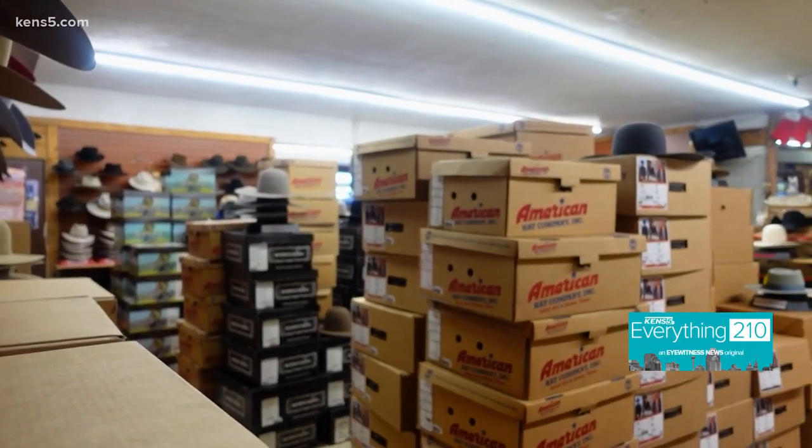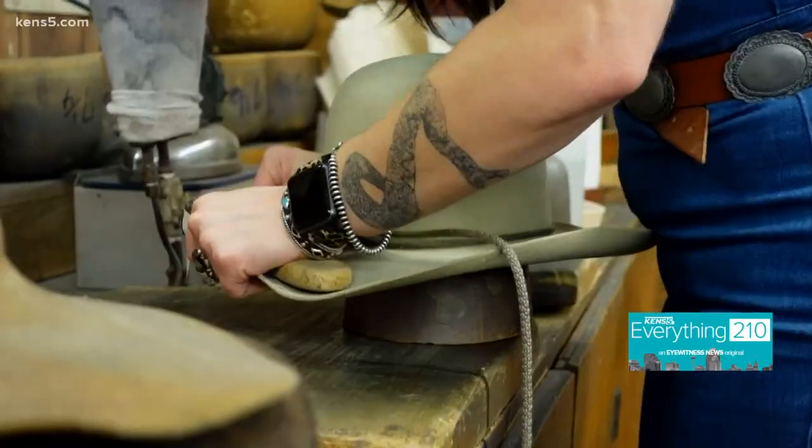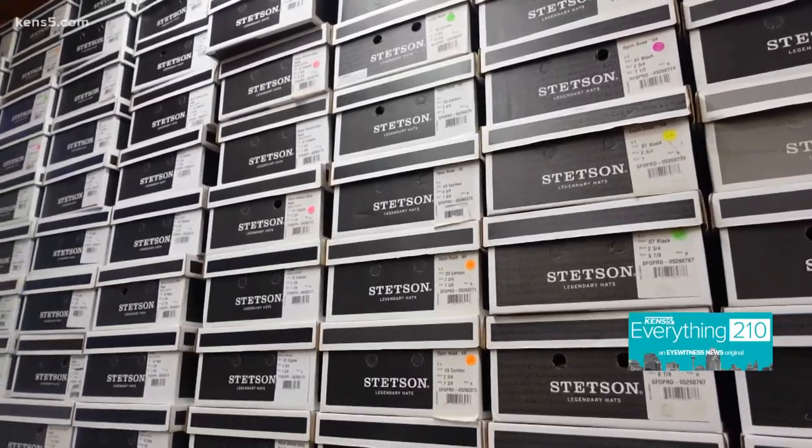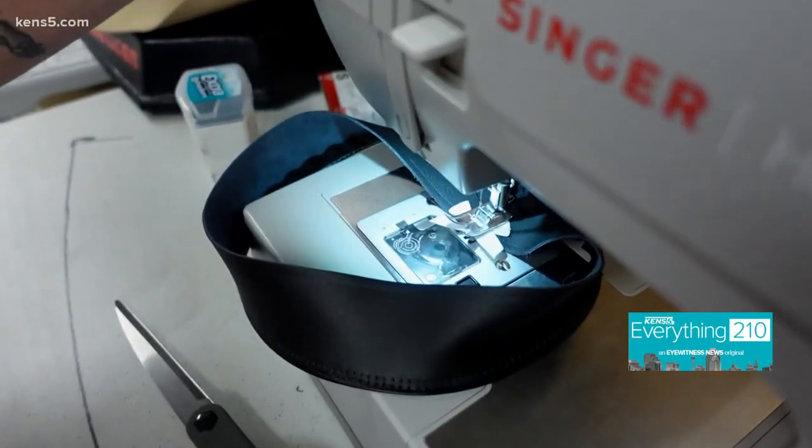We're also seeing people from all over the country and all over the world in the last few years. It's not just the legacy and the hats that bring them in — it's the people they hire. We have been highly trained, we have visited all of these vendors, and we know exactly what goes into making all these hats.